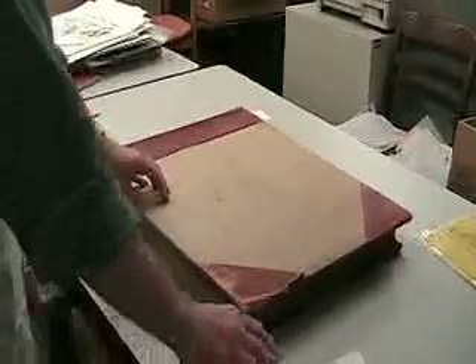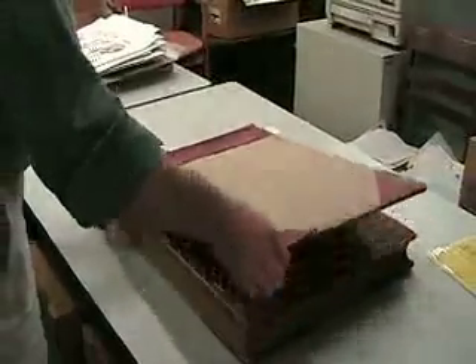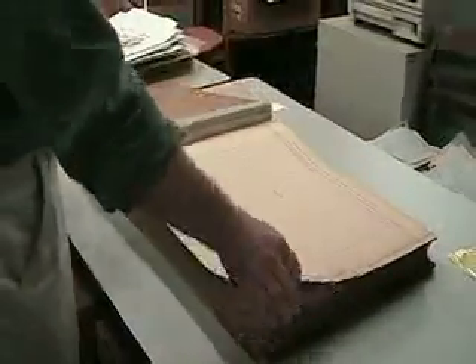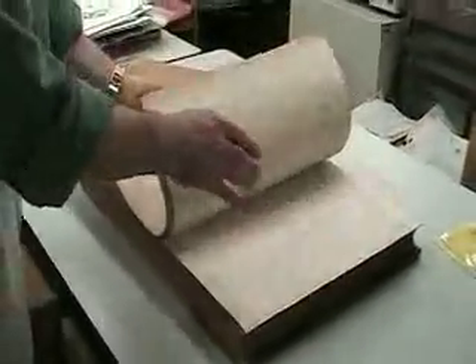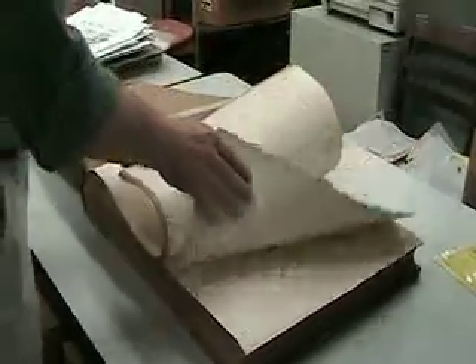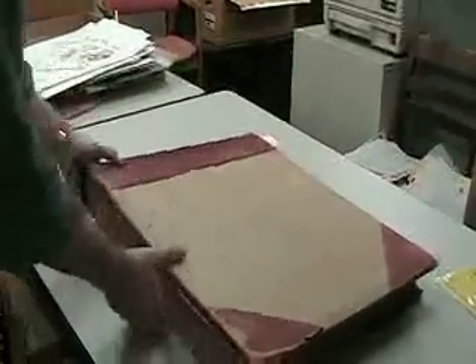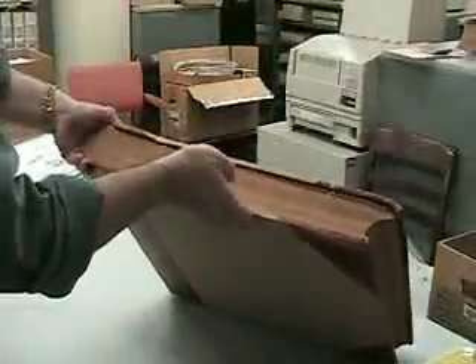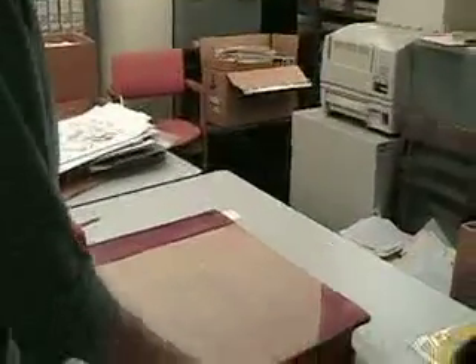There are more than 30, maybe 40 books like this that are Travis County Tax Rolls. Each one of these volumes is a good two to three feet tall and almost three feet wide. This one is probably about three to four inches thick. It feels like it weighs at least 20 pounds, could be closer to 30.